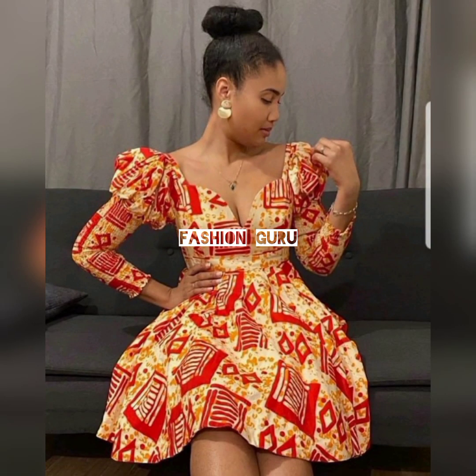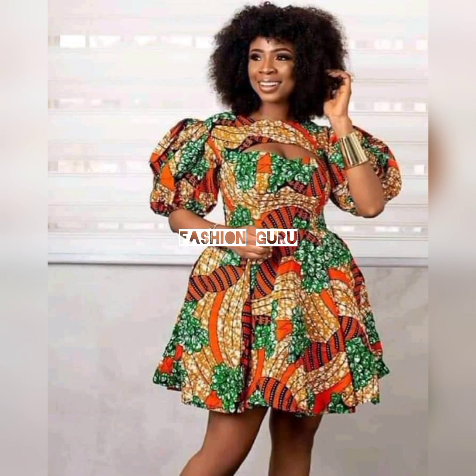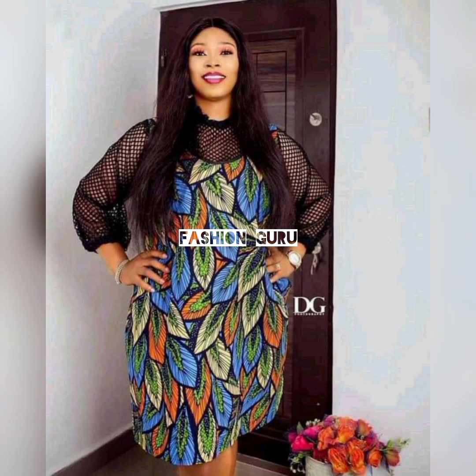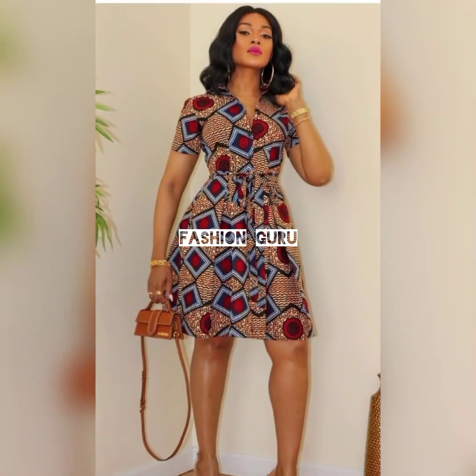Let me know which part of the world you're watching from — maybe Canada, United States, or wherever you are. If you've watched up to this point, say 'I like this video' in the comments and I will know. Thank you so much for watching up to this point.